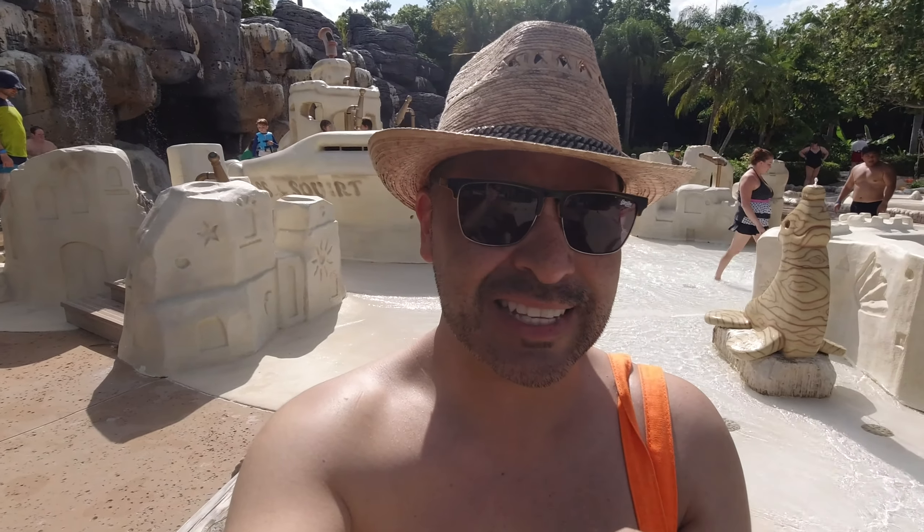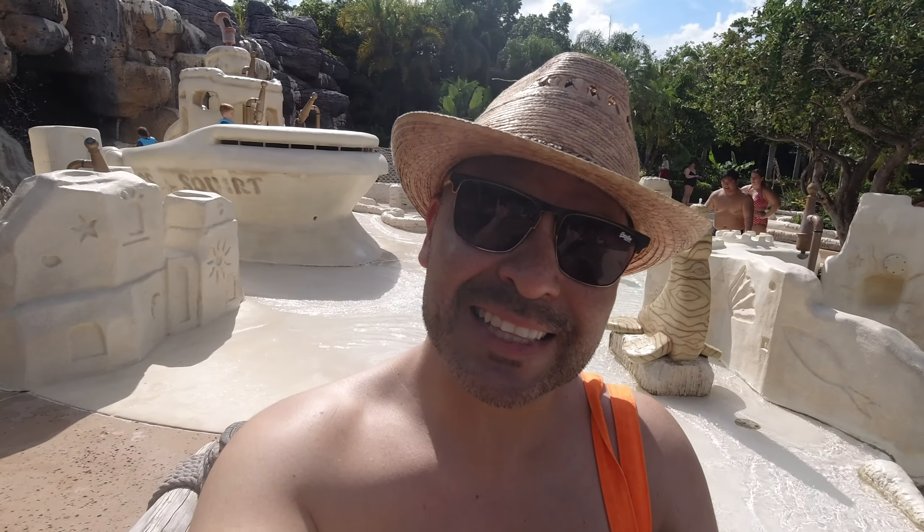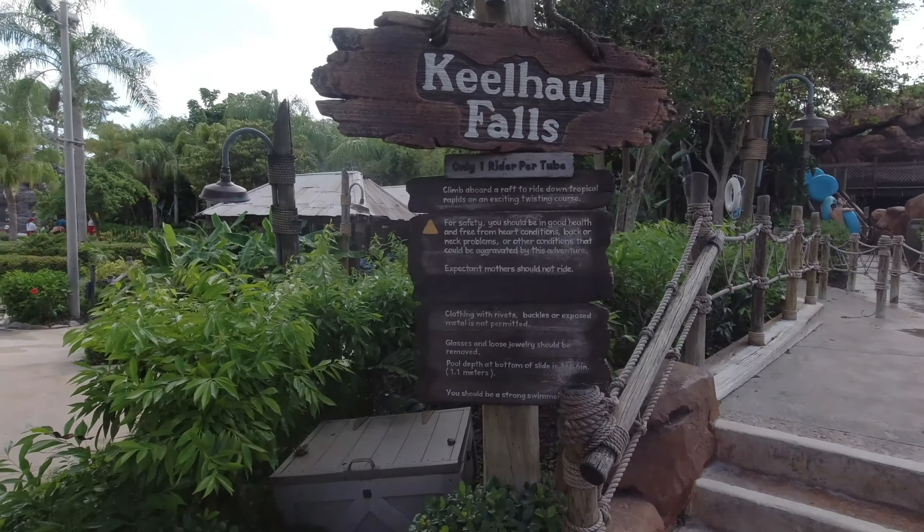Como pueden ver, esta atracción es más para niños — obviamente como las piscinas más pequeñitas, los toboganes. Está súper lindo. Bueno, pues esa es otra atracción más. Vamos a ver qué tal está.